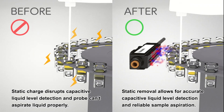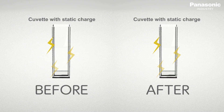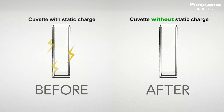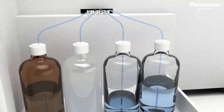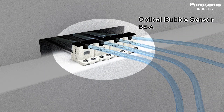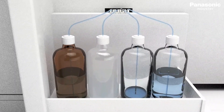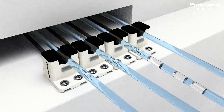Before the dispensing phase, Panasonic's ionizers remove static charge from the reaction containers to prevent malfunction of capacitive proximity sensors and achieve stable liquid level detection. A range of optical bubble sensors such as the BEA detect bubbles inside tubes without coming into contact with the liquid, to be informed when a new reagent container is required.